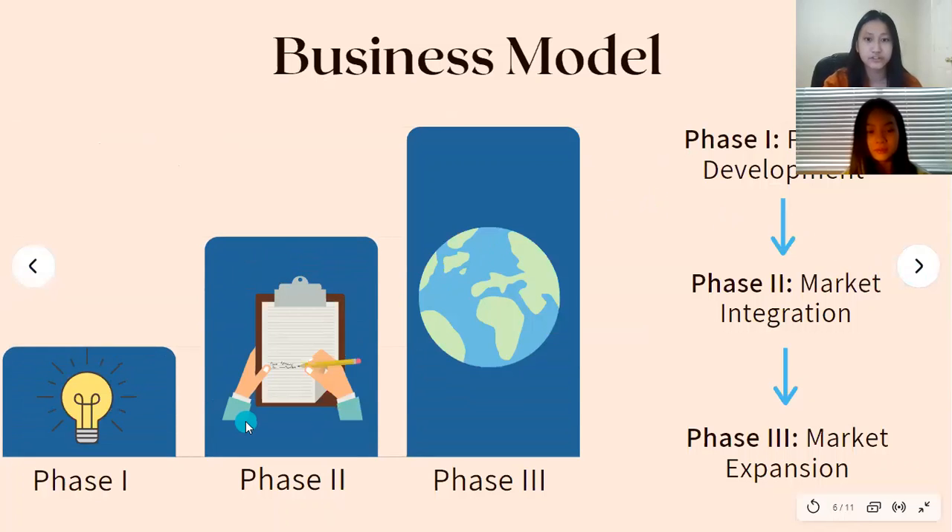Our business model has three phases: phase one, product development; phase two, market integration; and phase three, market expansion.